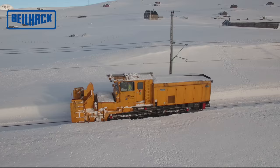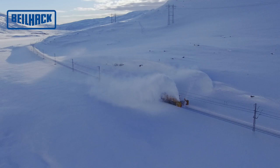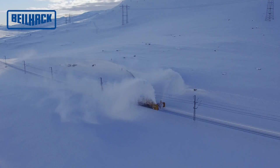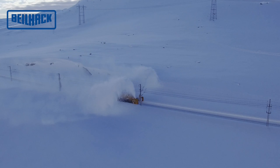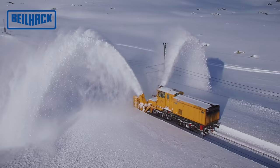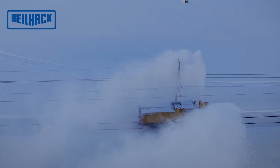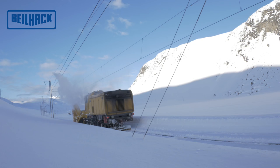Das zentrale Bauteil für den Fahrantrieb und die Drehbarkeit der Maschine bildet das Kriechgang-Verteilergetriebe. Die Fahrsteuerung ist aufgegliedert in einen pneumatischen und einen elektrischen Teil. Die Getriebeschaltung am Kriechgang-Verteilergetriebe und die Drehvorrichtung zur Schaltererleichterung sind pneumatisch betätigt. Die elektrische Fahrsteuerung bildet das Kernstück der gesamten Fahrsteuerung; damit wird der Fahrmotor, das Voith-Turbogetriebe mit Retarder, der Gleitschutz und der Schleuderschutz angesteuert.